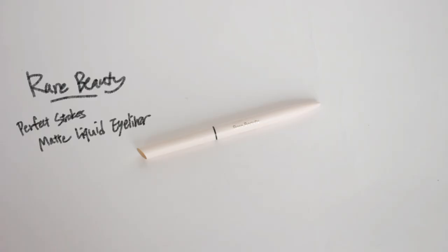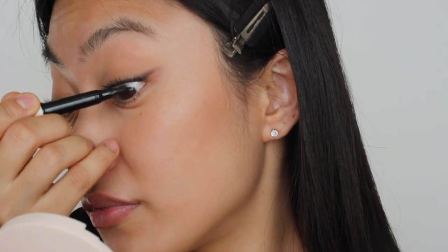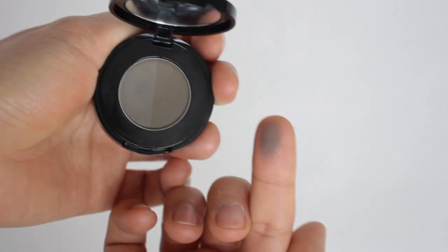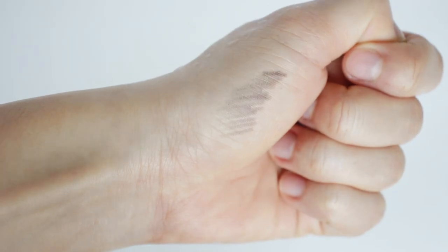To get more definition, I'm tightlining with black liquid eyeliner. For eyebrows, it's very important not to have any empty parts, because if there's any space it's going to look very obvious in pictures. So I'm filling in my brows roughly with brow powder and then drawing light strokes on the empty parts of my brows.